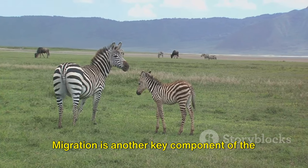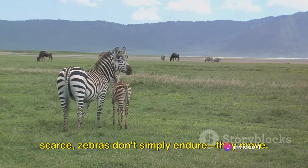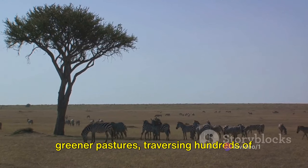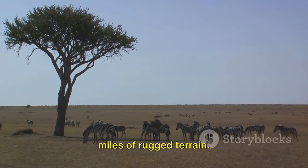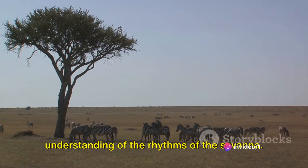Migration is another key component of the zebra's adaptive strategy. When the dry season hits and food becomes scarce, zebras don't simply endure — they move. They embark on epic journeys in search of greener pastures, traversing hundreds of miles of rugged terrain. These migrations are a testament to their incredible endurance and instinctive understanding of the rhythms of the savannah. Zebras teach us that survival is not just about enduring hard times, but about embracing change, adapting, and thriving no matter the circumstances.